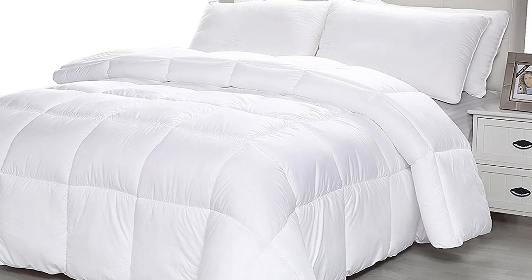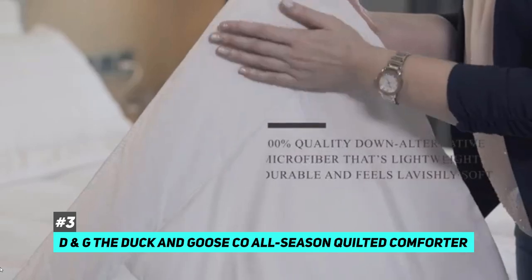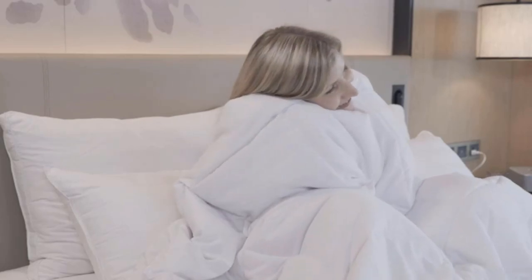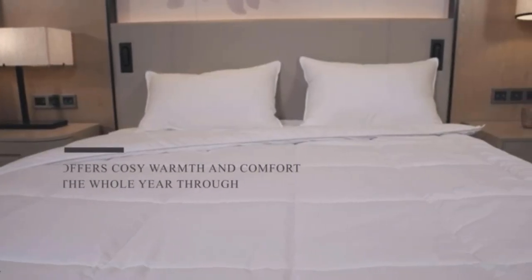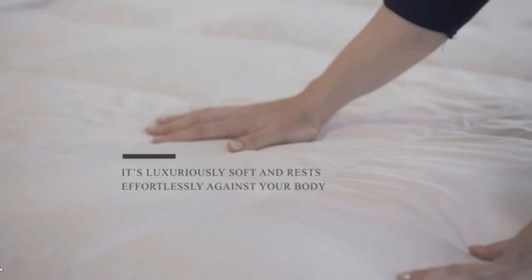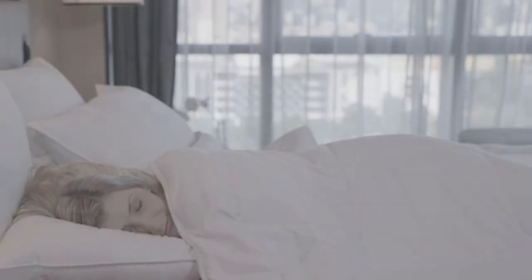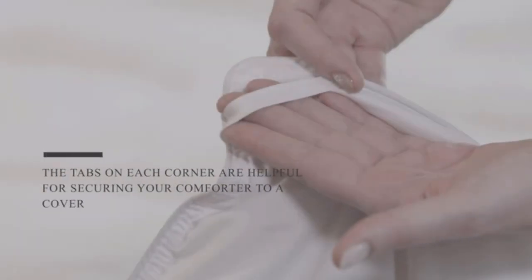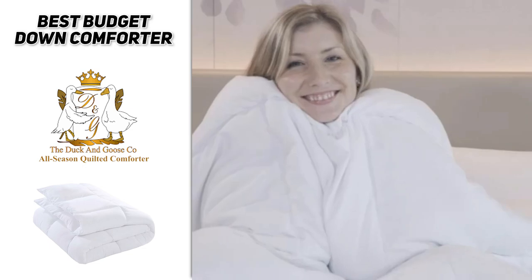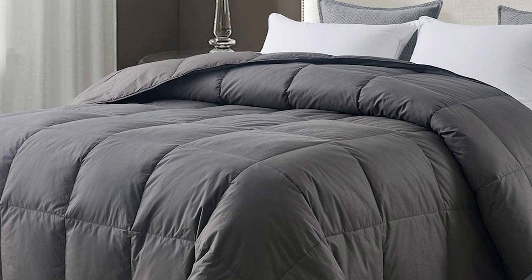For those on a tighter budget, our best budget option is the Duck and Goose Co All-Season Quilted Comforter. It uses an alternative microfiber filling to help save on cost, but it still feels luxurious and incredibly comfortable. Each comforter is filled with a peach skin fabric that adds to the plush feeling and is very soft against your skin. It's great for all seasons, has corner tabs for use as a duvet insert, comes in three sizes, has 350 GSM fill power, and is front-load washing machine safe.